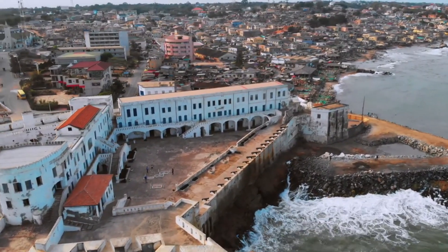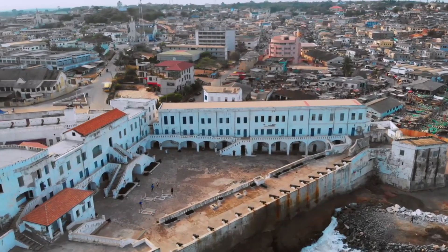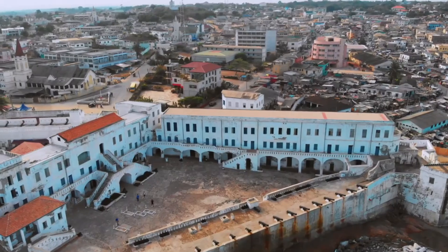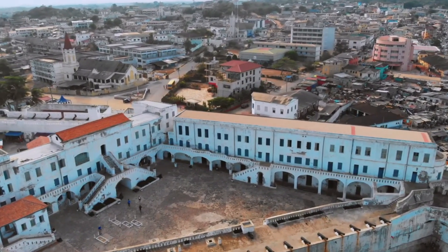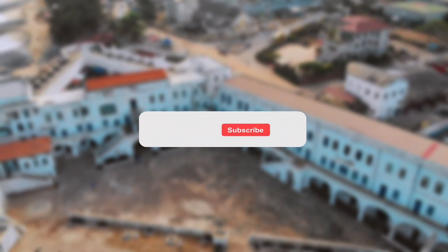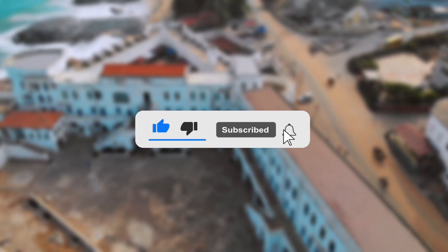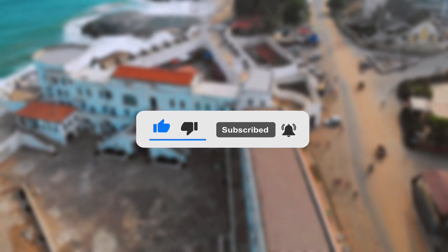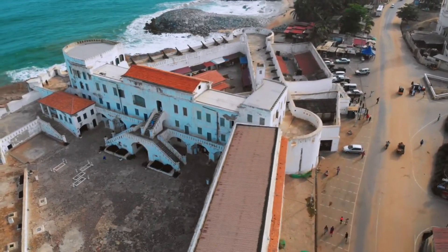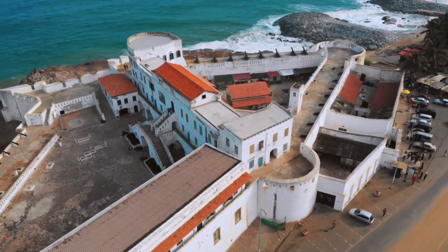These castles and forts, as remnants of a foregone era, are very unique and each tells a different tale. Explorers and visitors are entreated to experience these forts, as they depict more than meets the eye. If you like content like this, be sure to like this video and subscribe to this channel. Also check out the first part of the incredible castles in Ghana you didn't know existed. Thank you and on to the next video.